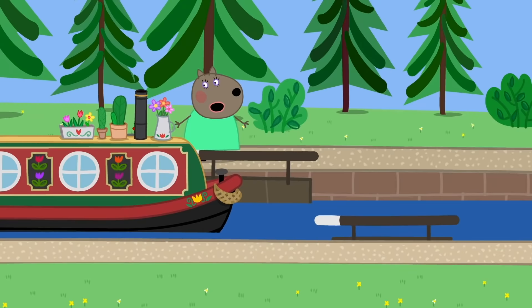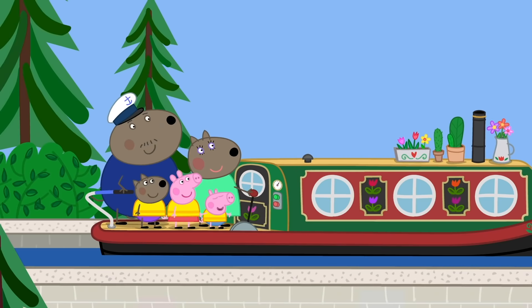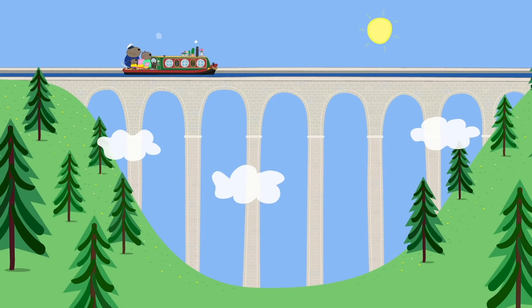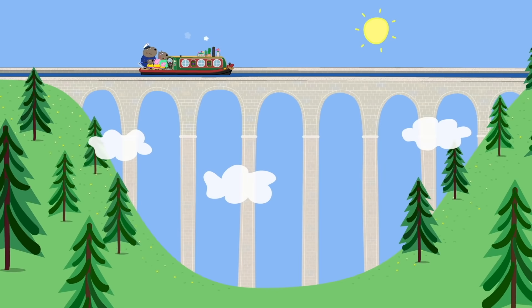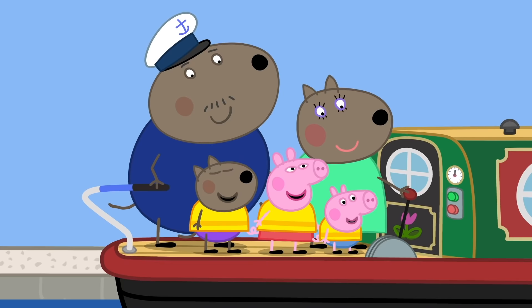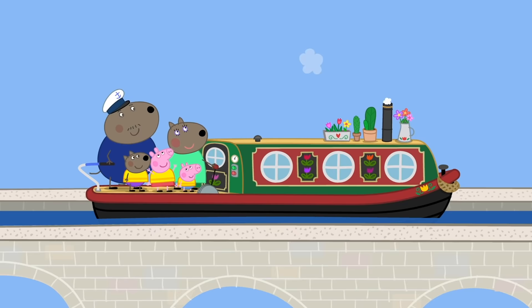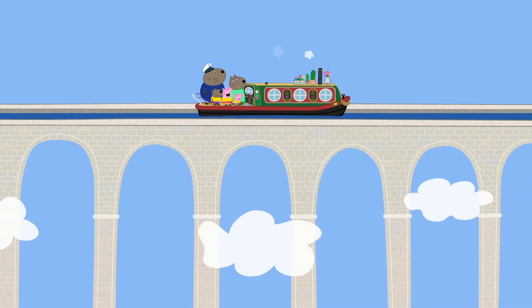Now I open these gates! Take her out, Captain! Full steam ahead! Whoa — where's the ground gone? We're in the sky! We're sailing over a bridge! Yes — this bridge means we can sail high above the valley below! Sailing across the sky — what could be a better adventure? Sailing across the sky! In a boat so high! Floating on the water! Sailing across the sky!